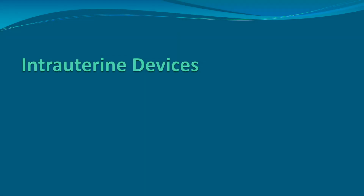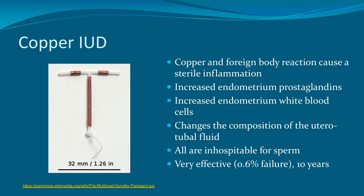Just quickly reviewing intrauterine devices: the copper T IUD, when used as a form of contraception, causes a sterile inflammation within the uterus via the copper and foreign body reaction. There is an increased amount of endometrial prostaglandins and white blood cells, and the IUD and copper ions change the composition of the uterotubal fluid — all of which is inhospitable to sperm. The IUD is very effective with a 0.6% failure rate in the first year, and can be left in place for 10 years before replacement.